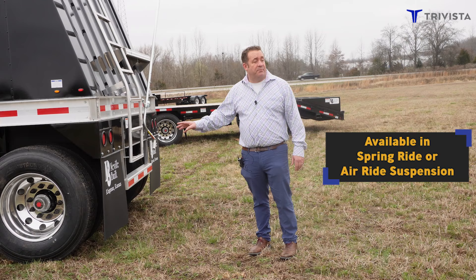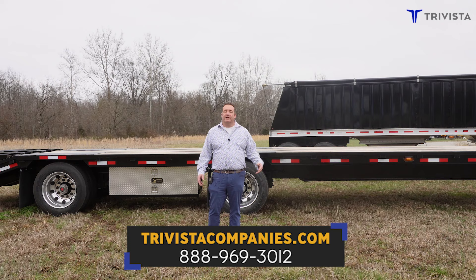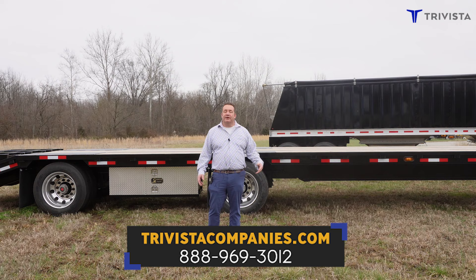This trailer the customer specifically wanted spring ride. We do have spring ride and air ride both available. Once again my name is Mark Lowe. If you have any questions on any of our trailers you can visit us at www.trivistacompanies.com or you can call me at 888-969-3012.